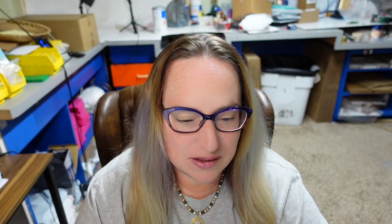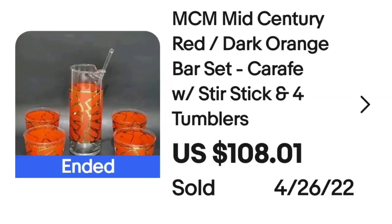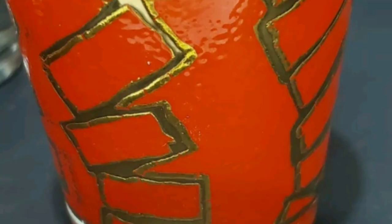Next is a really cool set of mid-century modern glasses. To my knowledge they are not branded or attributed to anyone, yet they sold for a great price. These are a mid-century modern red dark orange barware set and carafe with stir stick. These sold for $108.01. Up close the gold and burnt orange on those glasses is really, really cool — an absolutely stunning design.